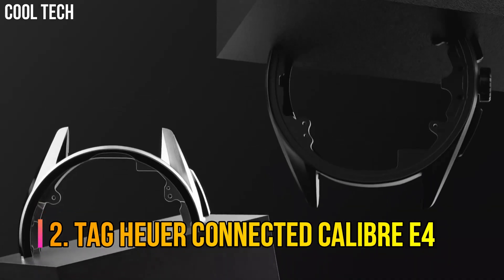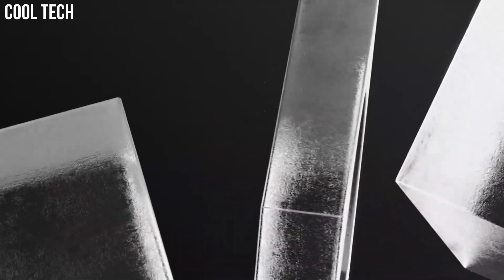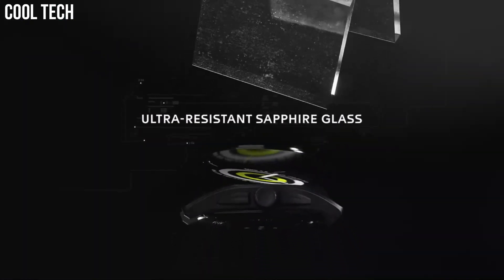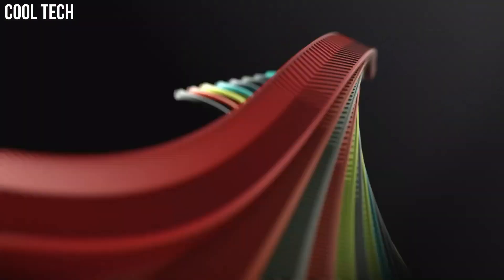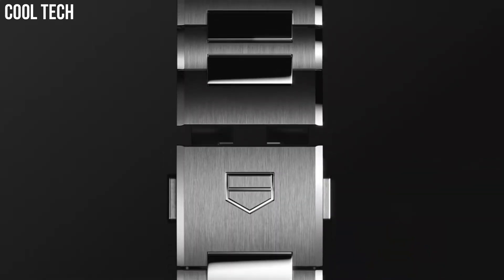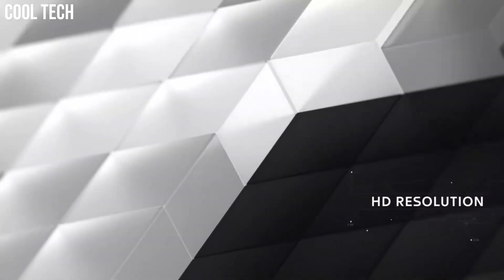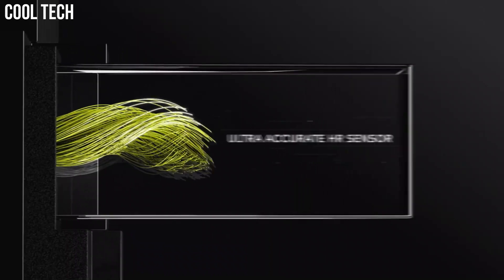Number 2: Tag Heuer Connected Caliber E4. Touchscreen dial, ultra-light titanium case with a white and green rubber band. Automatic movement, 50-meter water resistance, fixed bezel, scratch-resistant sapphire crystal, solid box top, foldable with safety lock, case size 45 millimeters. Tag Heuer's sporty spirit is expressed in a special edition designed for the most discerning golfers. Built-in GPS will help you for every move with great accuracy.